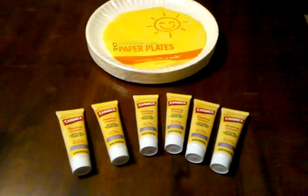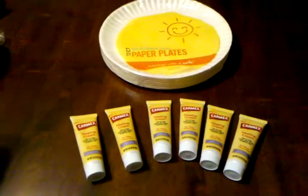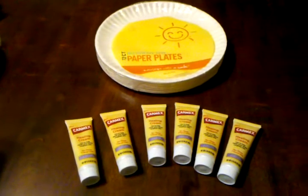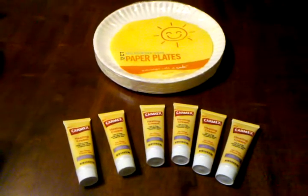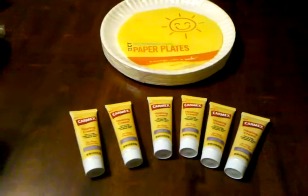When I gave the cashier the $1 off coupon off each of these, it beeped. Instead of getting the overage, she adjusted each coupon down one penny. I got these still all for free.